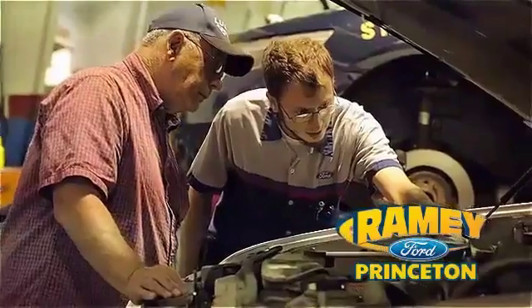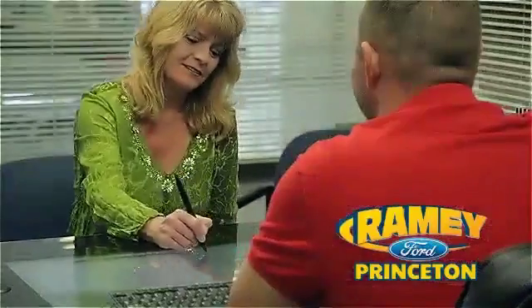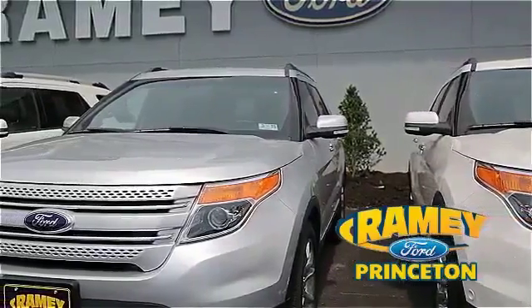With our award-winning service department on the job, you can trust your vehicles in good hands. And our easy, hassle-free buying process is now easier than ever without tons of paperwork to confuse you, with our digital signature service. And if you can't find what you're looking for with our over 500 vehicles in stock, we will find it for you.